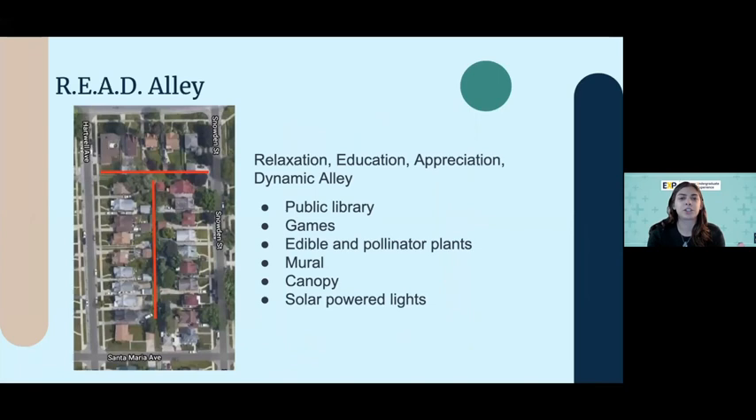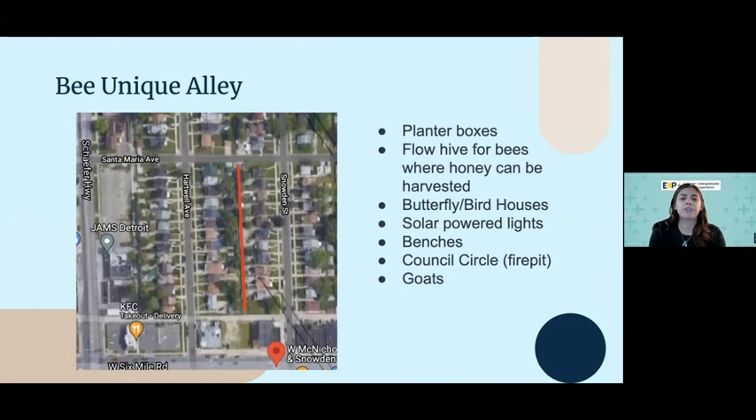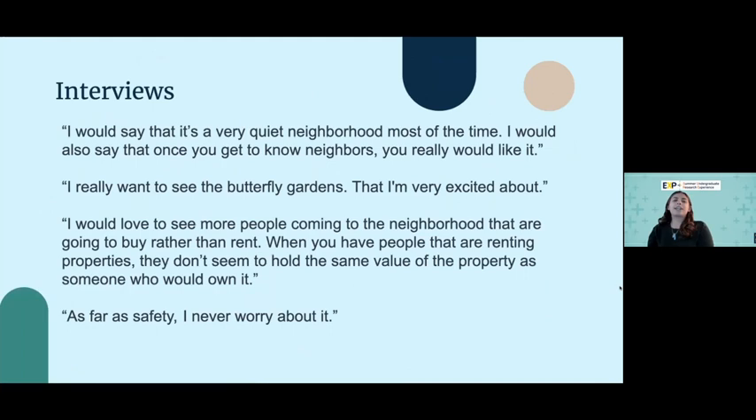Next is the Reed Alley. This one caters more to children in the neighborhood. We want to have games, educational opportunities, learning about the plants there, and a little public library box. Across the street from there is the Bee Unique alley with a flow hive for bees where honey can be harvested — we're still in the process of getting that — a council circle where residents can gather and converse, and then goats, which was kind of a funny idea, but goats could mow the alleyways for us, so it is still something we are talking about.